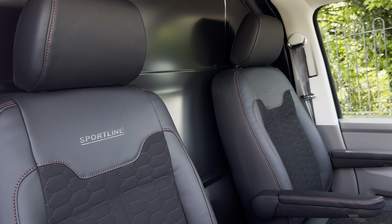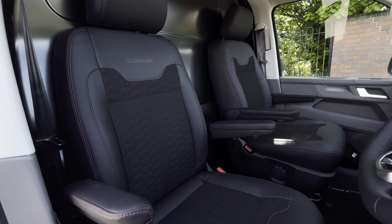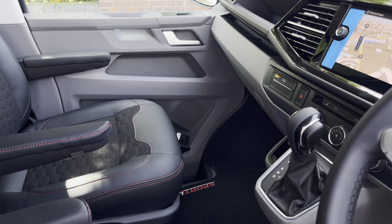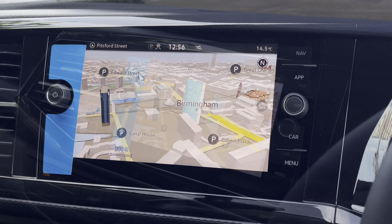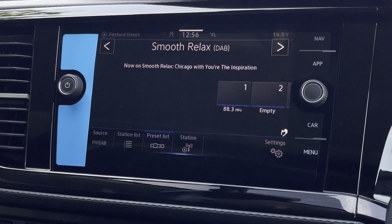Up front in the cab itself there are two individual seats, both with two armrests, finished in a leather and alcantara combination with red contrast stitching. A luxurious interior with plenty of leg space for both the driver and front passenger. In terms of entertainment, in the centre of the dash there is an 8-inch colour touch screen multimedia system.